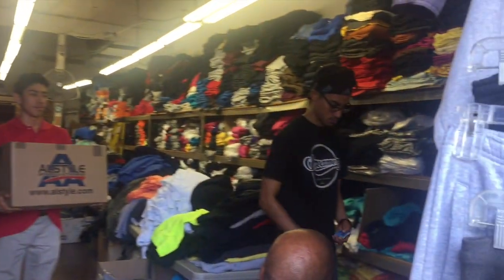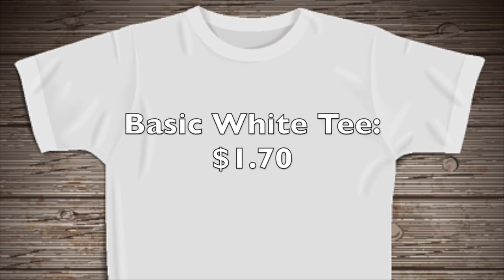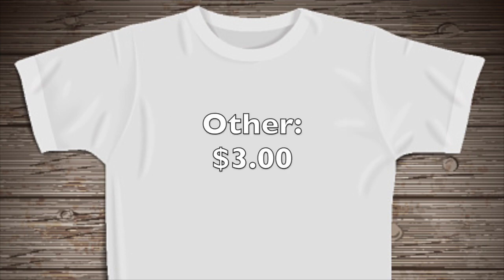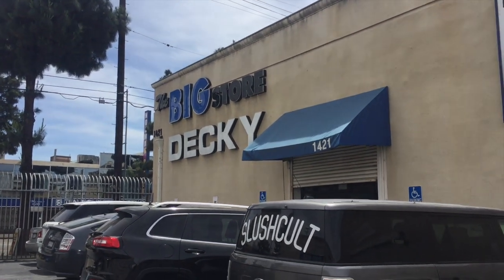Prices usually range from $1.70 to $3.00. A basic white t-shirt, depending on what brand it is, can be as low as $1.70. The colored t-shirts are usually about $2.00, and anything more extravagant such as the burnout tees or the tie-dye shirts can be up to $3.00.